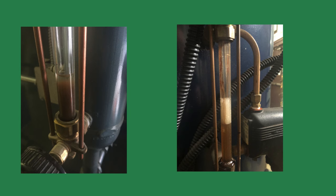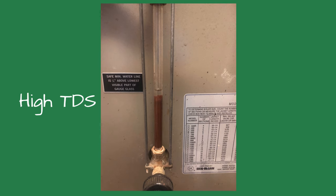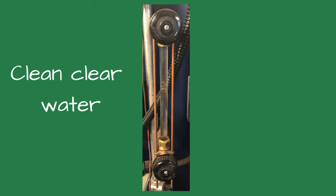Dirty brown water or dirt floating in the gauge glass water tells me a couple of things. The total dissolved solids, or TDS, inside the boiler may be high. This could cause bouncing water levels and nuisance trips of the low water cutoff. It could also indicate excessive corrosion in the piping. Both causes need to be investigated and addressed.